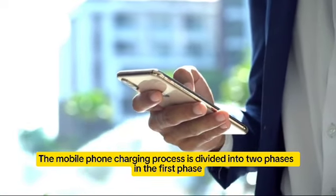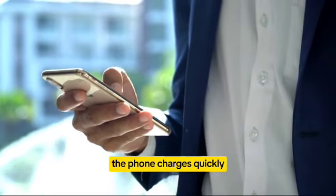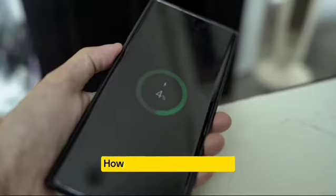The mobile phone charging process is divided into two phases. In the first phase, the phone charges quickly, filling up 50–70%.